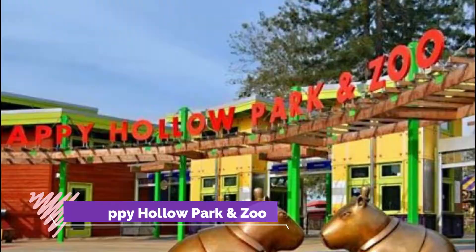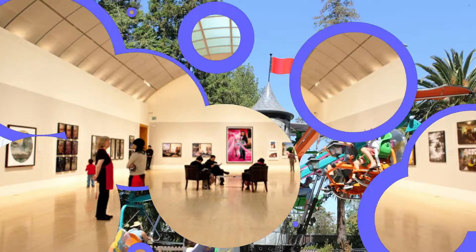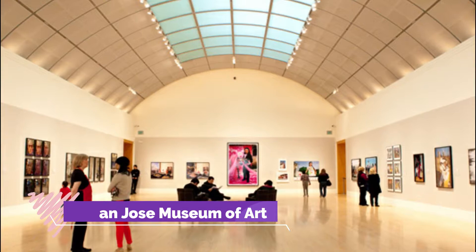Number seven: Happy Hollow Park and Zoo. Southeast of downtown, Happy Hollow Park and Zoo is a 16-acre green space filled with amusement rides, puppet theaters, and a small collection of endangered and rescued animals.